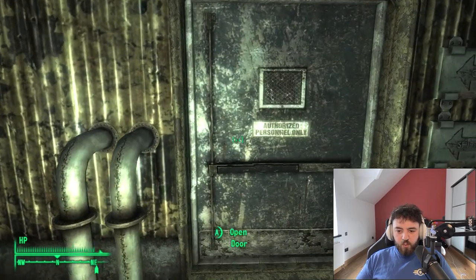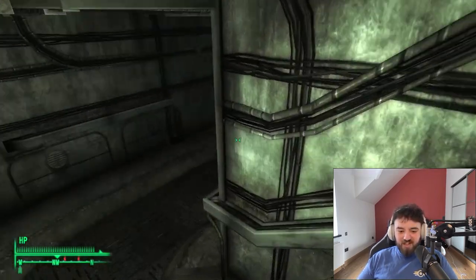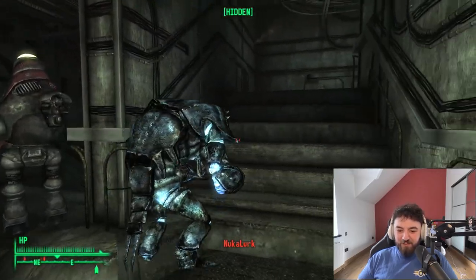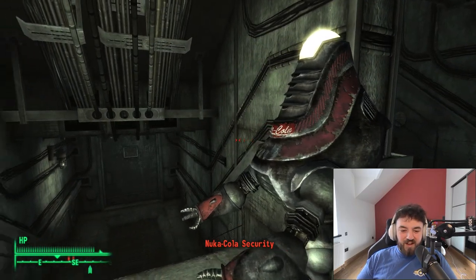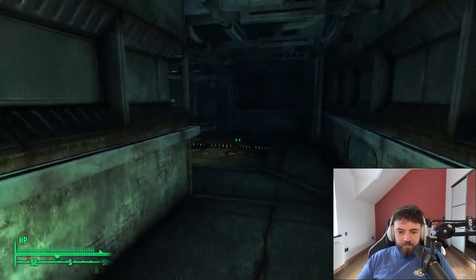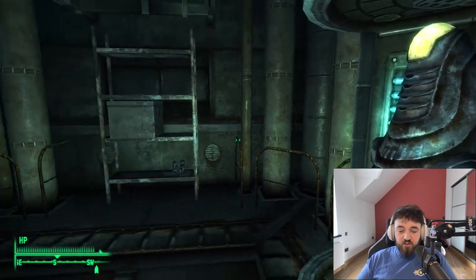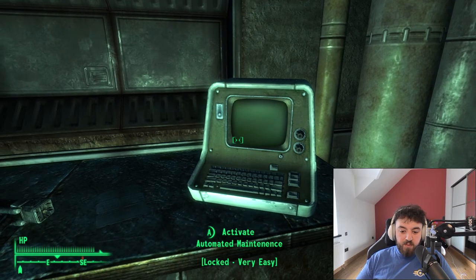Let's continue on to where we'll find one of my favorite creatures in the Capital Wasteland — the Nuka-Lurk. They are so cool, I find them a really amusing creature to say the least. Continuing on to the mixing and storage vats, you'll find more Nuka-Lurks patrolling.